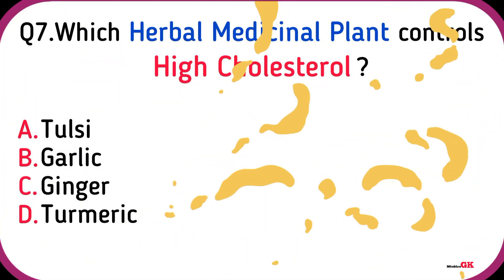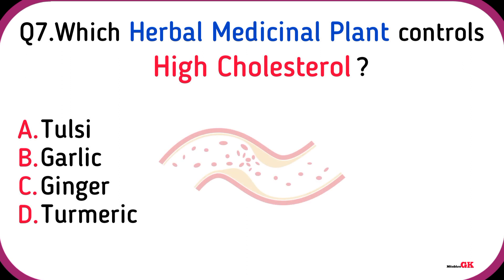Cloth. Which herbal medicinal plant helps control high cholesterol?